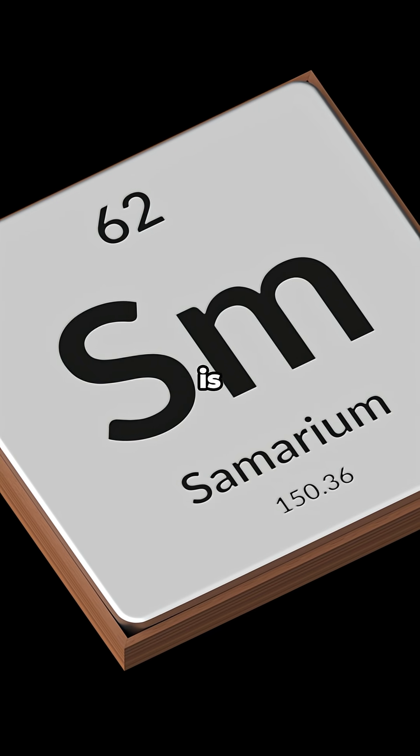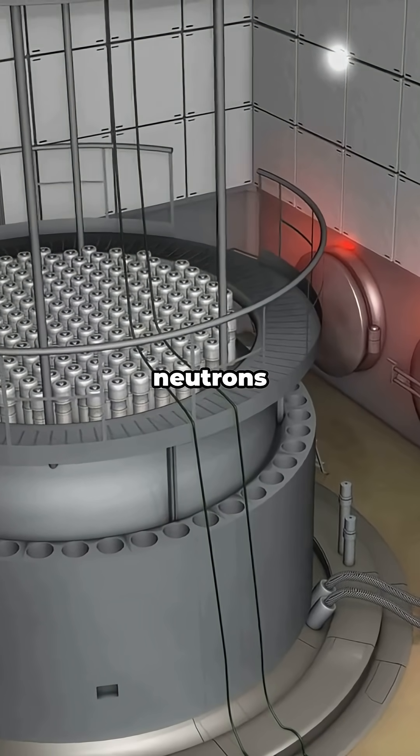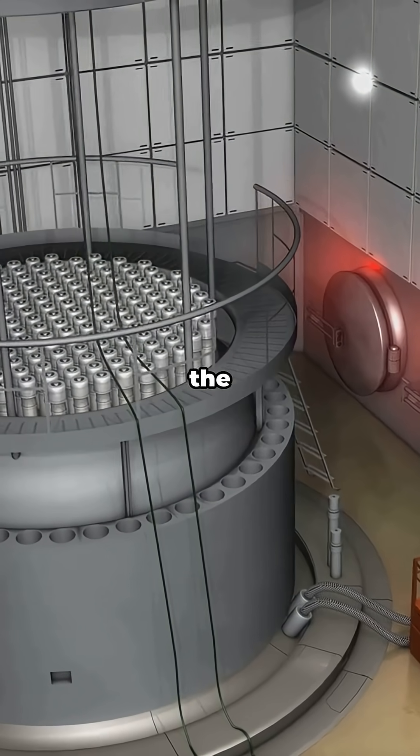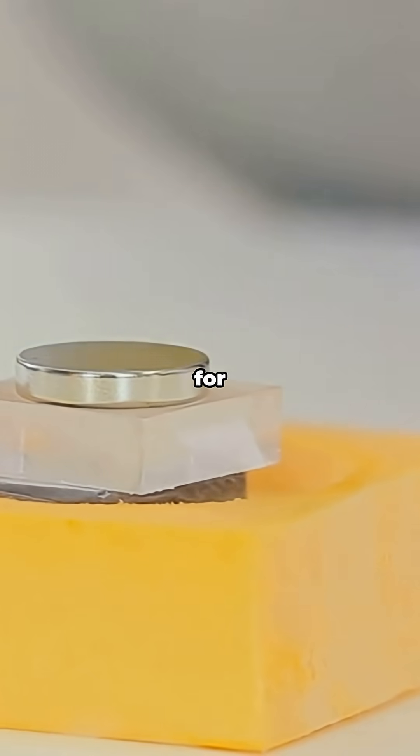Samarium-149 is a neutron sponge. In reactors, it acts like a built-in brake pad, absorbing neutrons and quietly influencing the chain reaction. Engineers account for it the way pilots account for wind.